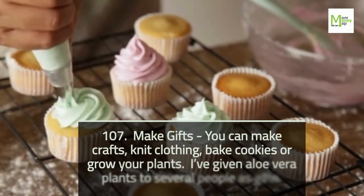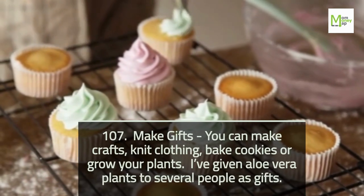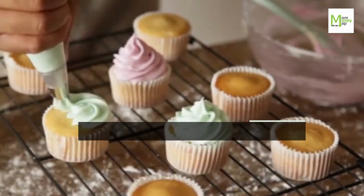Tip 107: Make Gifts. You can make crafts, knit clothing, bake cookies, or grow plants. I've given aloe vera plants to several people as gifts.